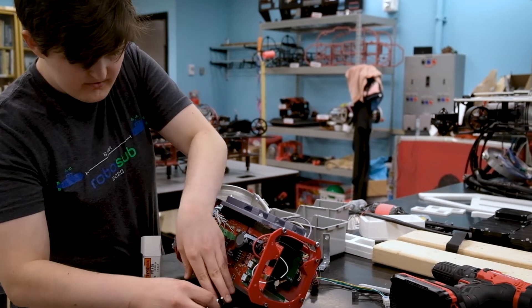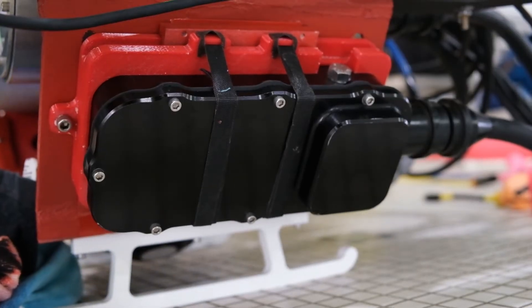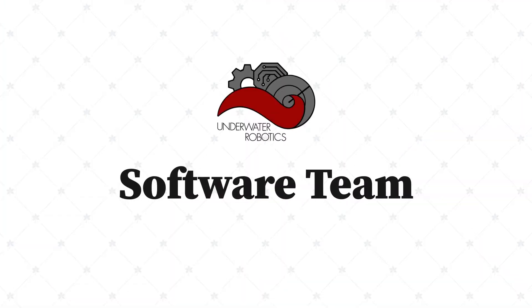Avionics is the electrical part of the robot. We make the electronics that interface the software with the hardware. We have everything from power control, battery management, we command the thrusters, we have custom microcontroller circuits, and we also handle a lot of the actuators.